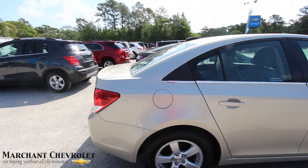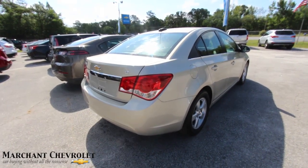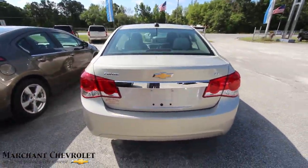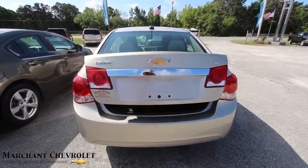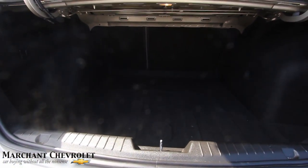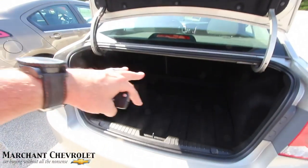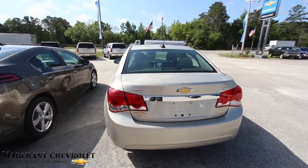Let's take a look at the back. Let's take a look in the trunk — hold this button down right here. Lots of trunk space. It's a big trunk. Back seats fold down 40/60 split. It's a little bit hard to see in there but it's a solid little vehicle with a lot of trunk space for a little four-door sedan.